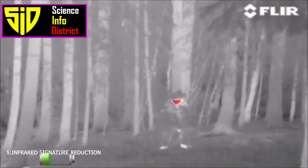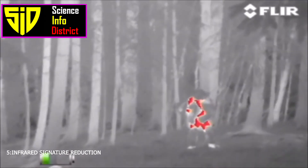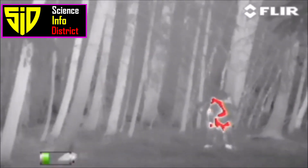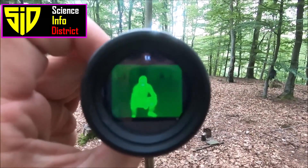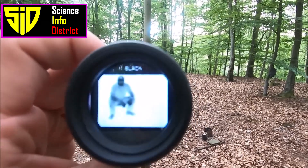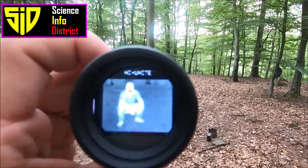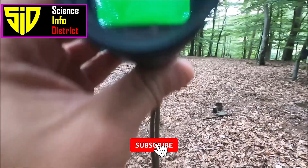5. Infrared Signature Reduction. This can be done by using materials that reflect or absorb heat, such as special paint or insulation.